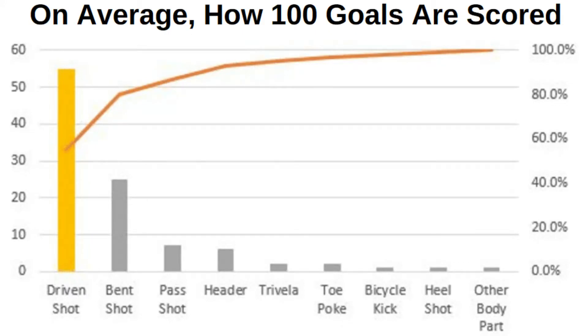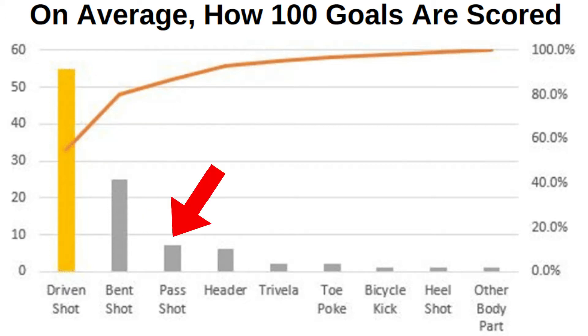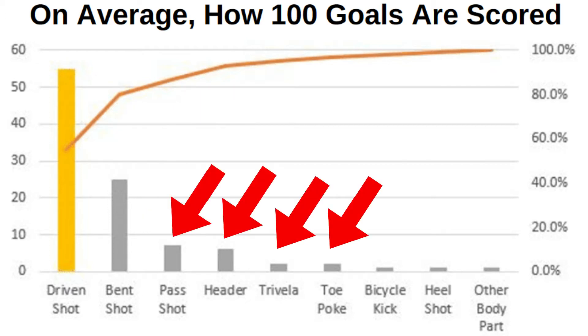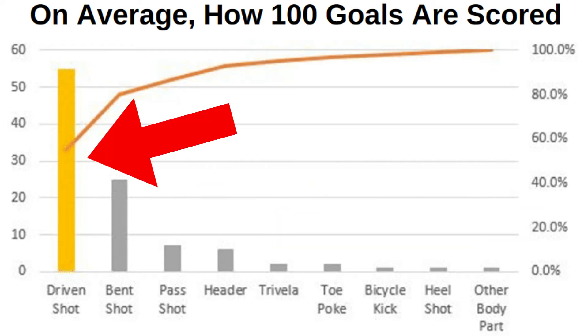There are many ways to score in soccer, but only a few will provide the most goals throughout your playing career. Notice that 80% of soccer players' goals on average will come from either the driven shot or the bent shot. Only 20% of goals will come from pass shots, headers, trivelas, toe pokes, bicycle kicks, heel shots, or other methods. Therefore, most of your time should be spent on perfecting the driven shot and the bent shot.